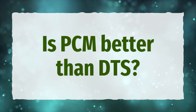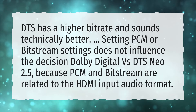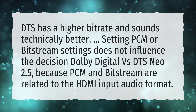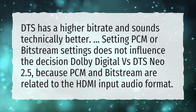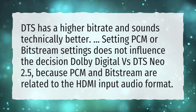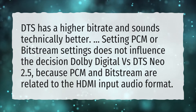Is PCM better than DTS? DTS has a higher bitrate and sounds technically better. Setting PCM or Bitstream settings does not influence the decision between Dolby Digital vs. DTS Neo 2.5, because PCM and Bitstream are related to the HDMI input audio format.